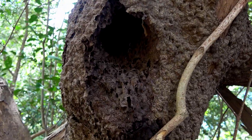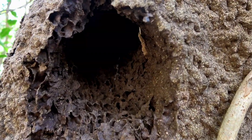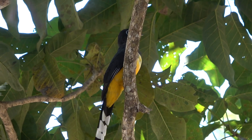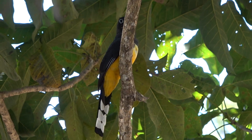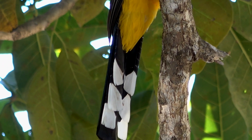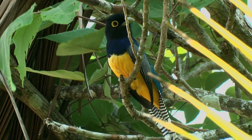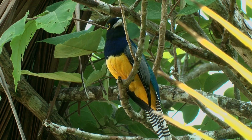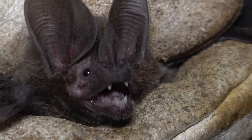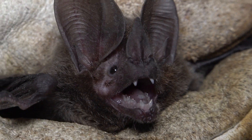Holes in termite nests are not just for bats. Trogons are known to make nests in termitaria too, like this black-headed trogon. The gartered trogon also uses termite nests. It's unknown if pygmy round-eared bats snack on termite soldiers in the roost.